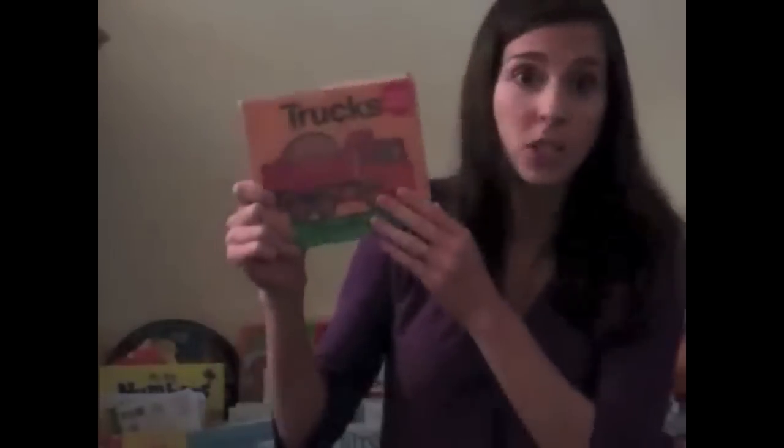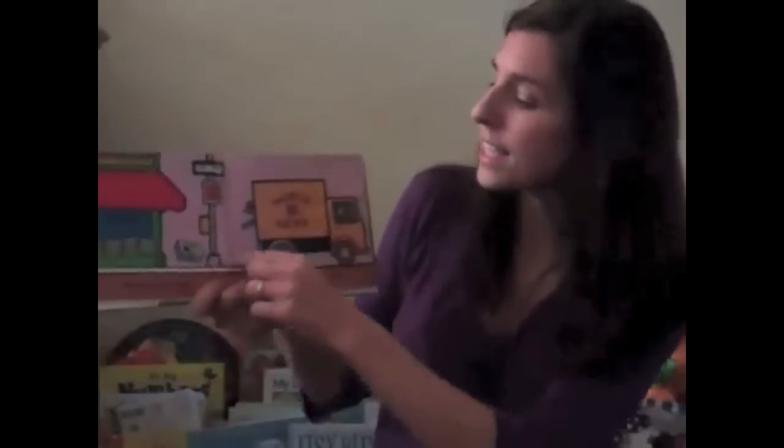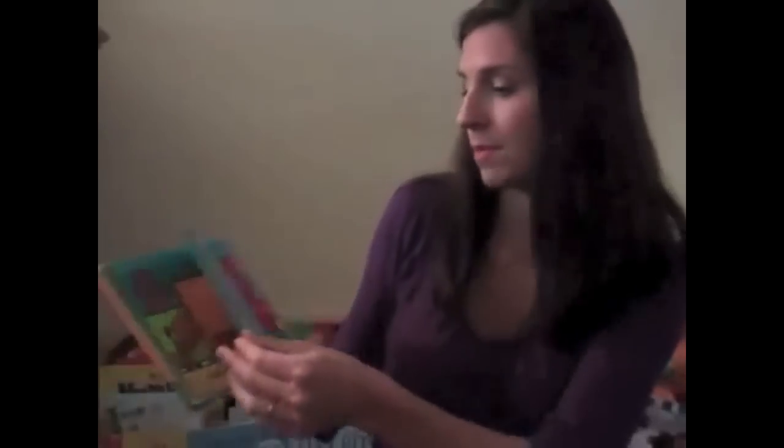Now let's look at this book. This book has illustrations and pictures — it does not have photographs. In this book, I see a sentence underneath the pictures, not just one word. I also notice that there are more trucks in here than just construction vehicles. There are tank trucks, tow trucks, moving trucks, hot dog trucks — all kinds of trucks.